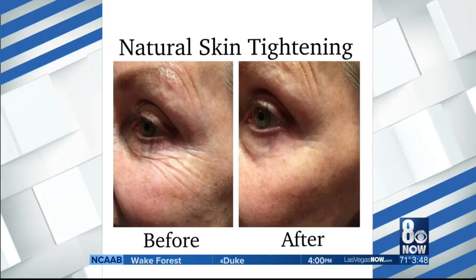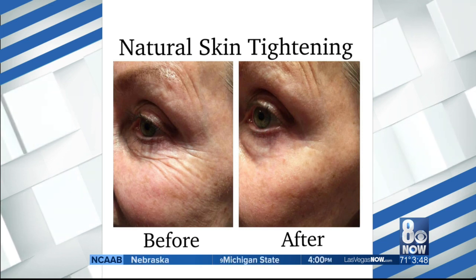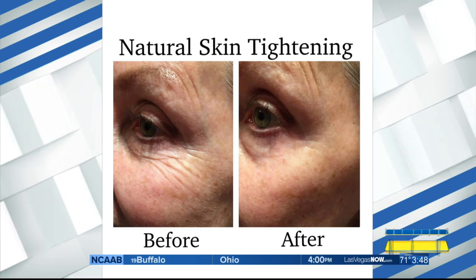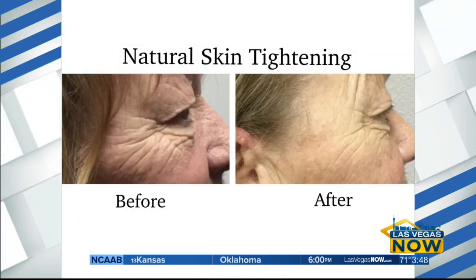We do have some before and afters — the proof is in the pictures. You can do around the eye area. So right here, she came in and you can see where her troubled area is, and this was after she came out from her procedure — one hour later. You see a dramatic difference. My goodness. Is that crow's feet? Yes, crow's feet.